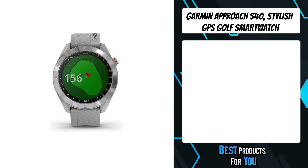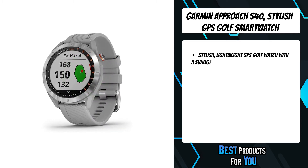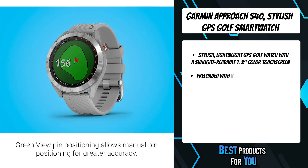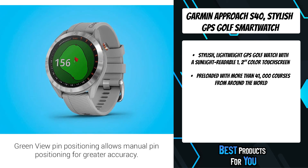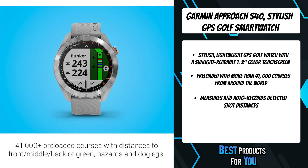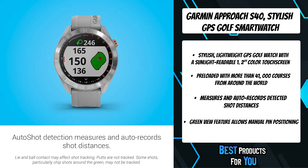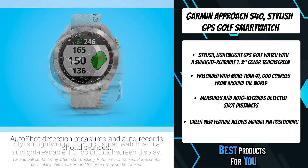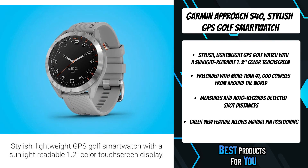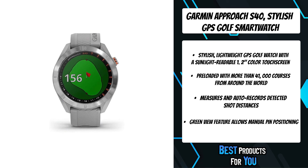The second product on the list is the Garmin Approach S40 stylish GPS golf smartwatch. The Approach S40 GPS golf smartwatch with color touch screen looks great on your wrist and on the course. It shows distances to the front, middle and back of the green, hazards, and automatically records detected shot distances. It also lets you manually adjust to today's pin position for accurate approach shots. For even more precise automatic game tracking, pair with optional Approach CT10 club tracking sensors.